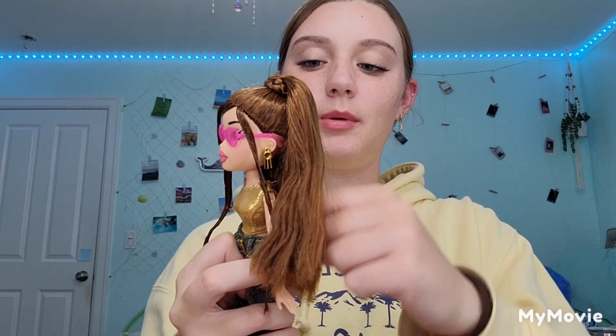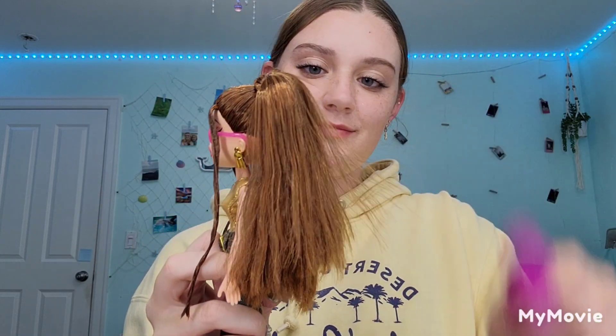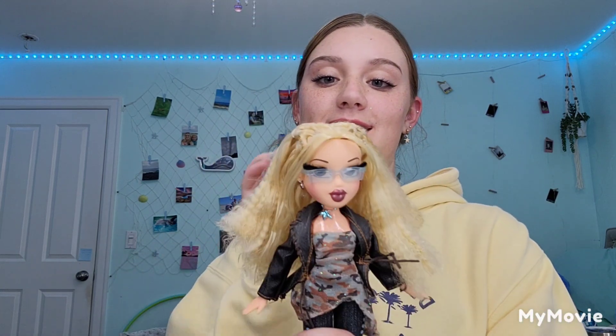I like those Barbie brushes they give you — even in the Chelsea kits, they're just so crappy. I'm going to go ahead and grab my other dolls. Funny story — I actually cannot find my Bloom doll, but I do have my Chloe Girls Night Out doll.